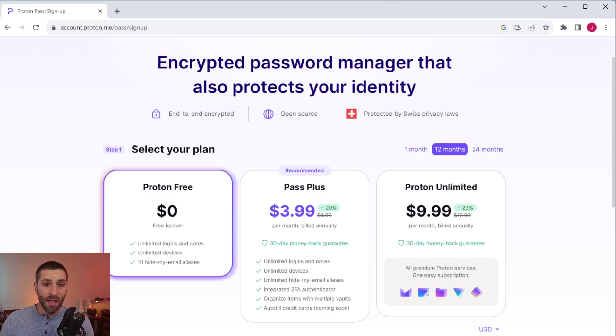That leaves one last area to cover: pricing. The good news is they have a free version that gives you some pretty good defaults, and you can upgrade to a paid version to unlock better features. The free version allows unlimited logins and notes stored in the vault, an unlimited number of devices, and 10 hide-my-email aliases — that goes back to the Simple Login acquisition. For most people this might be perfectly fine, since it is free and comes with pretty good features.